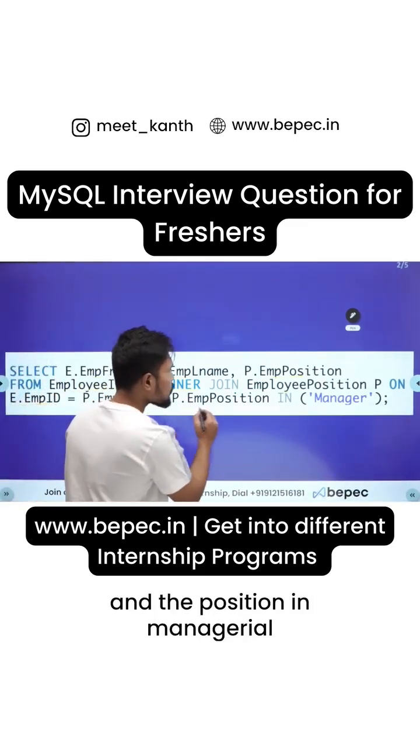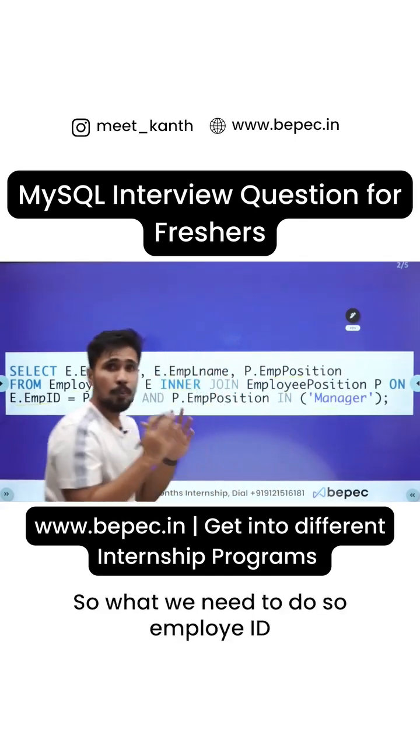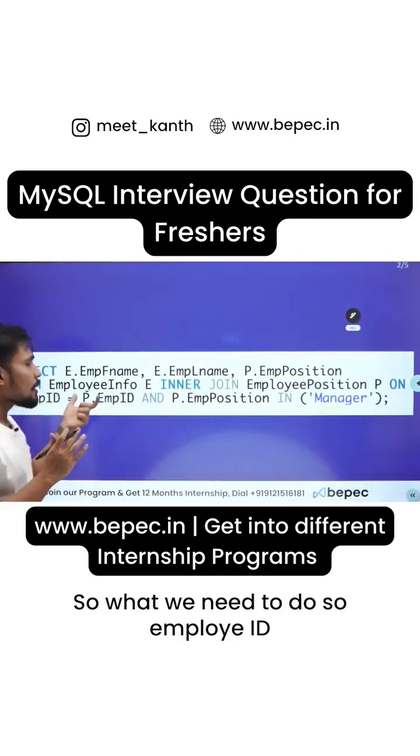Employee_id and the position employee_id both need to match, and also the position should be managerial. So what we need to do is filter where employee_id matches and the position is 'managerial'.